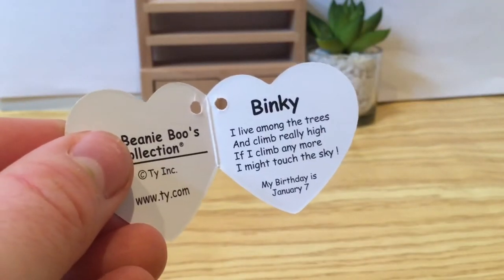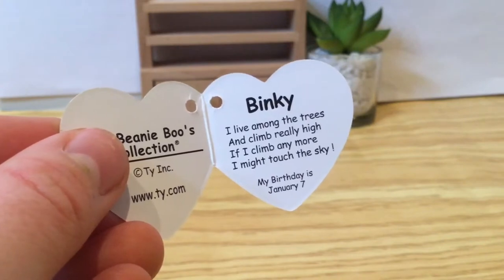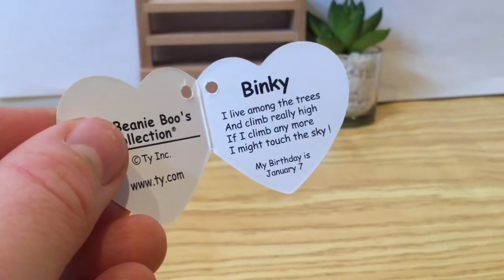Binky's tag reads: 'I live among the trees and climb really high. If I climb any more I might touch the sky. My birthday is January 7th.'